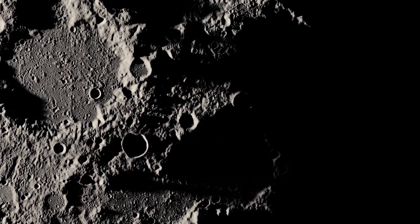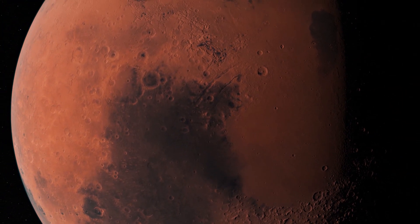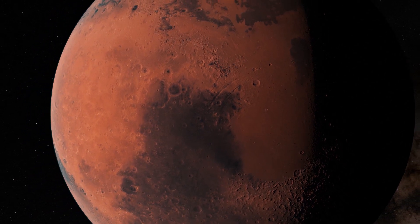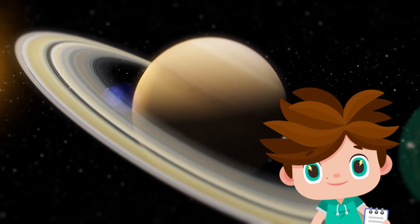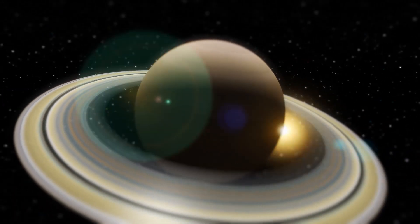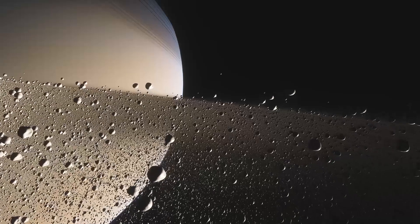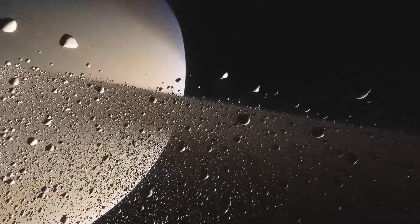Can we see other planets? That's a great idea! This is Mars — the red planet. Do you know which one this is? This is Saturn, with its famous rings. And if we get close enough, we'll discover that they're made of ice, dust, and space rocks.